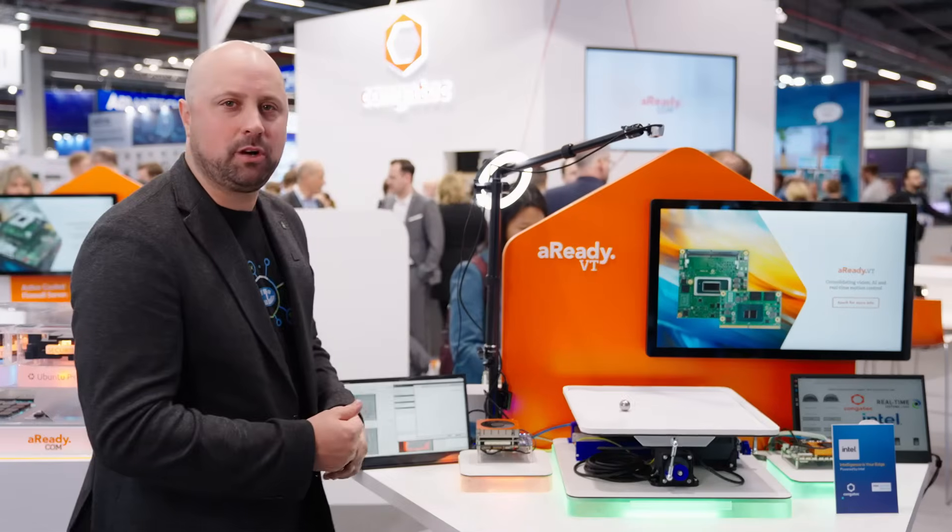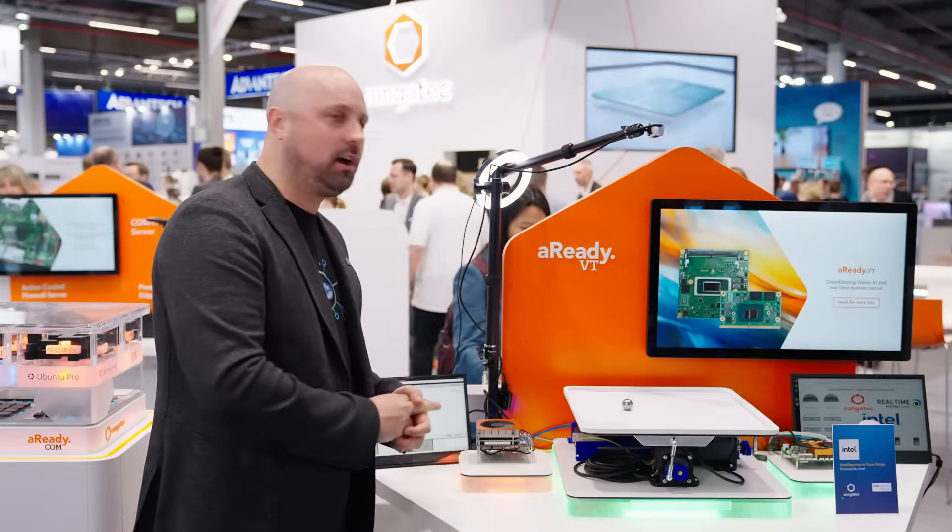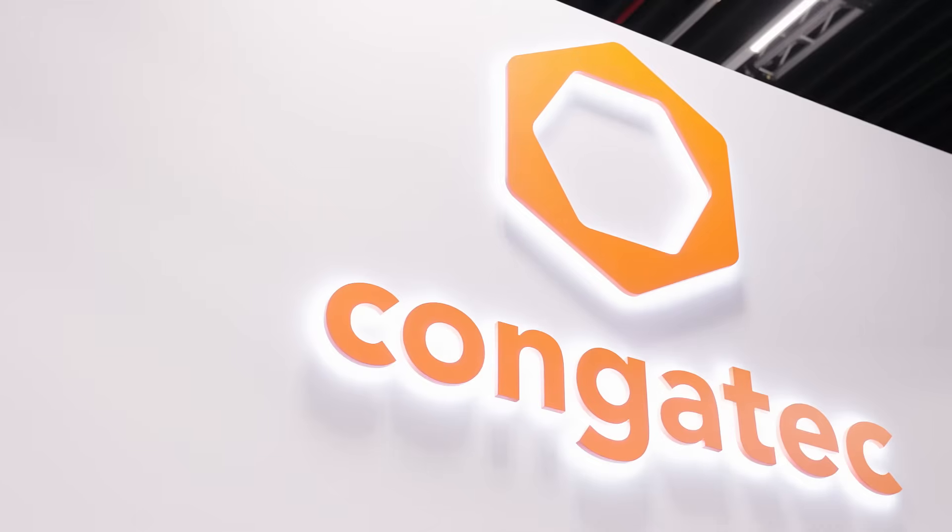If you have any more questions about the hardware platform, the carrier boards from Congatec, or the computer on module from Congatec, please reach out to us. Thank you.